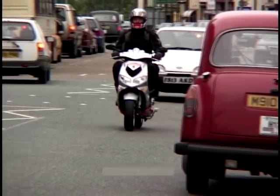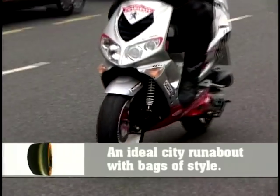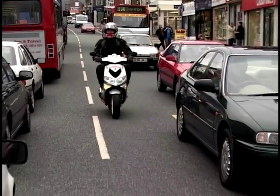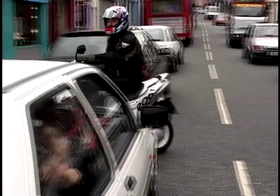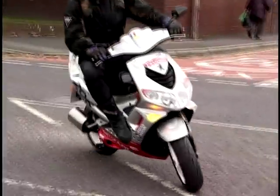You can buy it in a 50cc version like this one for just over £2,000 — £2,149. Or you can pay a little more and have a 100cc version. We had the pleasure of having a go on one recently, and it was great fun.